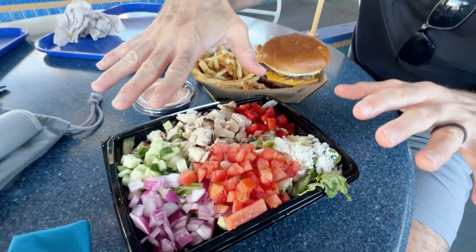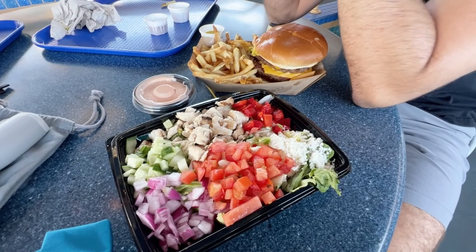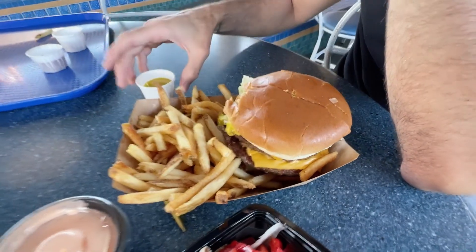We're here at Galactic Grill. We picked up our mobile order salad. In my opinion, this salad is legit for what you get — this is one of the best salads at Disneyland, honestly. This and the Plaza Inn salad are my favorites. And this is the Magic Key Burger — it's basically a Disneyland version of a Big Mac, more or less.